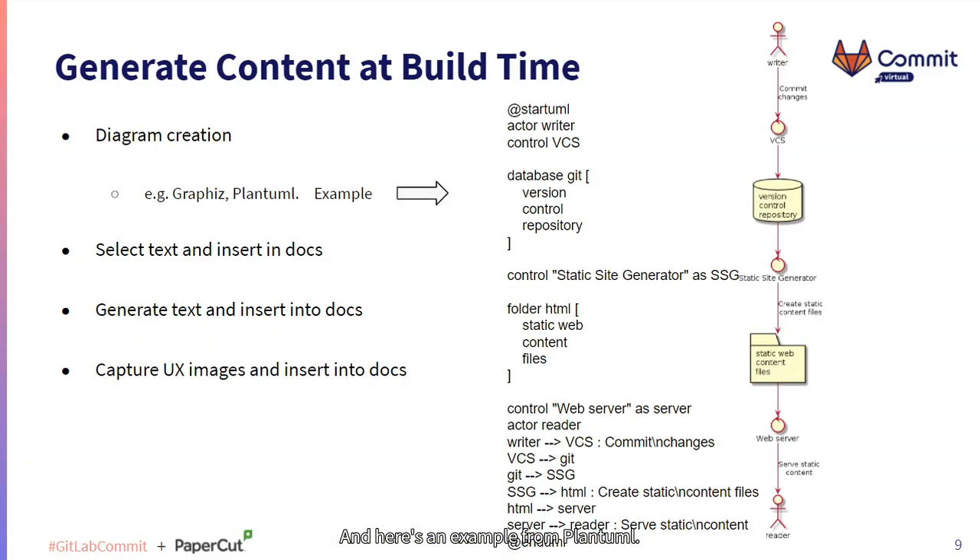Here's an example from PlantUML. The diagram on the right is dynamically created every time the documentation is republished. The information in the middle column - the text information - is far easier to maintain and track. You can do diffs between different versions so you know what's changed, and that's all you actually have to edit.